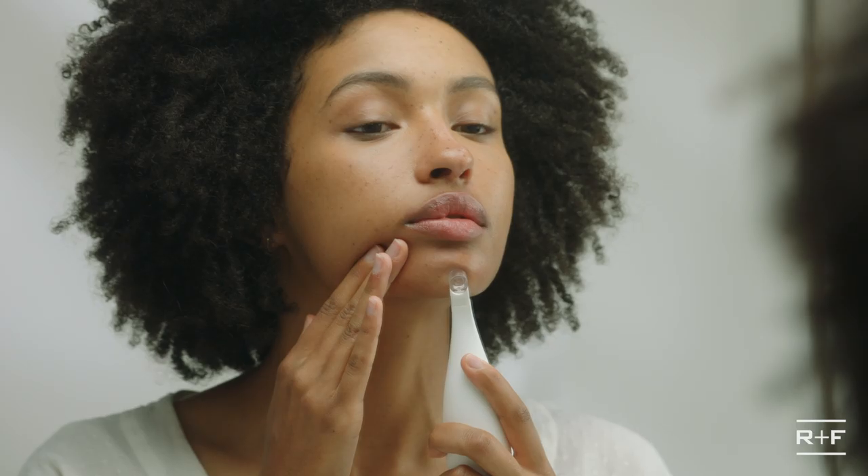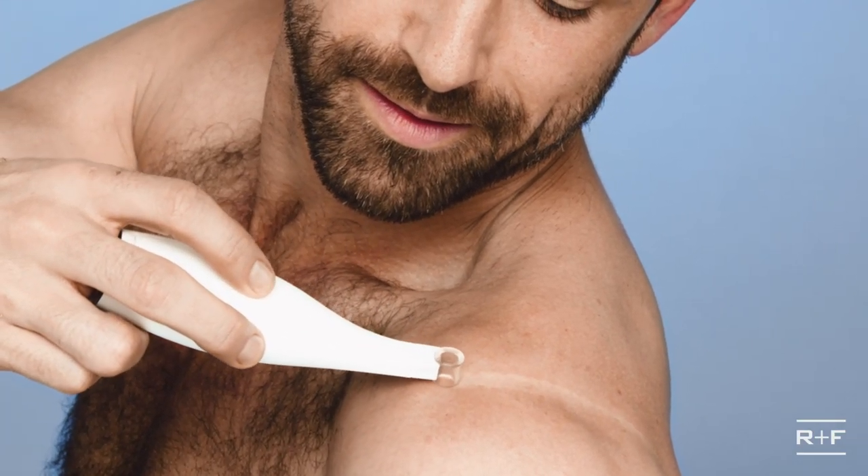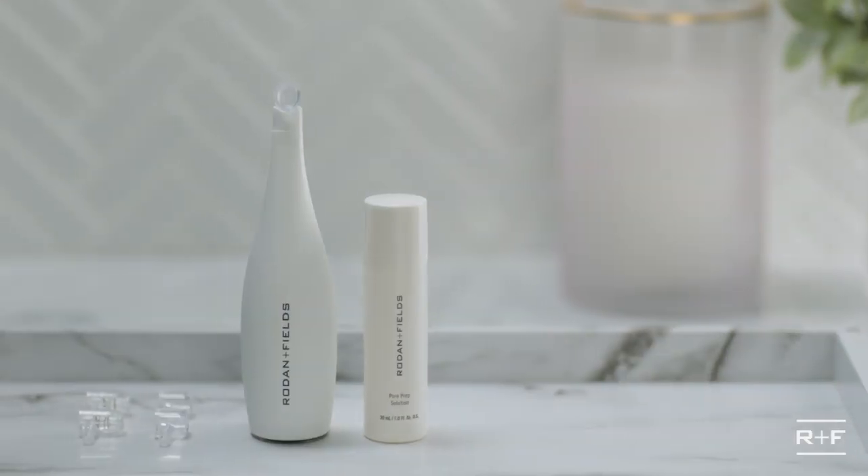The pore cleansing MD tool can be used on anyone. It's important at every stage in life to keep those pores looking clear and clean — and by the way, face, chest, and back, wherever clogged pores may be. When using the pore cleansing tool, it's important to know the don'ts: if you have sensitive skin, don't use it; rosacea, no; visible capillaries on your skin, no; a red, hot, tender pimple, no.